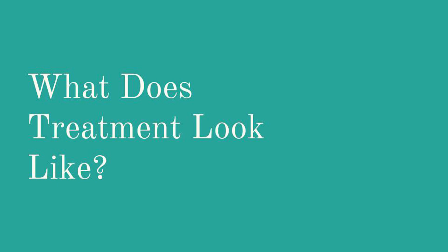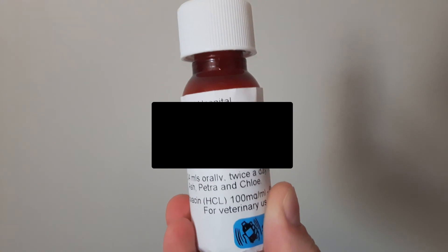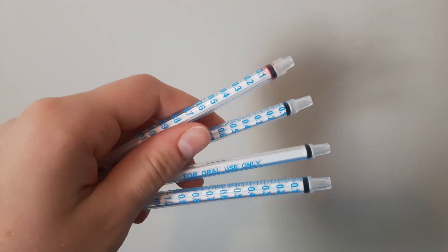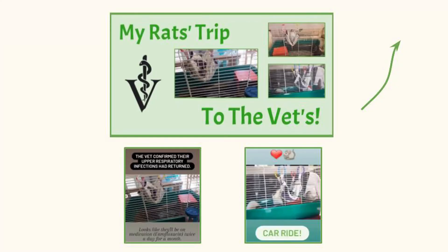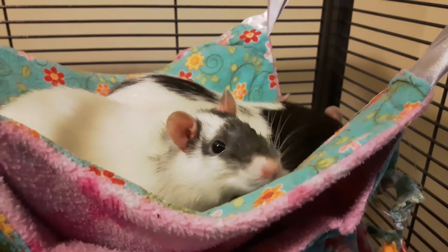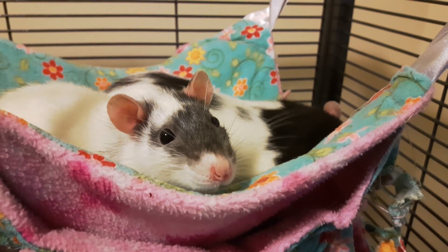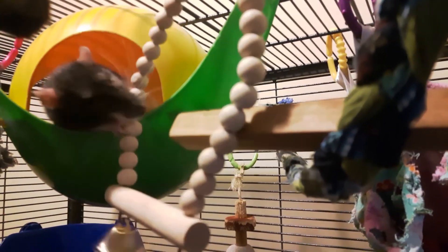So what does treatment look like? Well, that depends on the severity and type of the infection. Your vet will most likely prescribe antibiotics, but may prescribe anti-inflammatories, something else, or a mix. The story of my girls going to the vet because of a respiratory infection is linked in the icards. Unfortunately, respiratory infections tend to stick around, so treatment is often aimed at control rather than cure. The best thing you can do if you notice your rats showing symptoms is to take them to the vet and follow their directions.